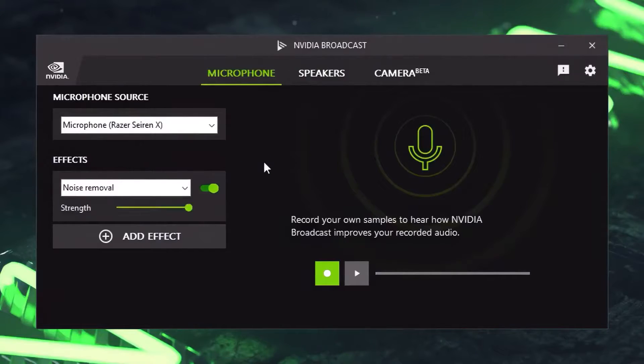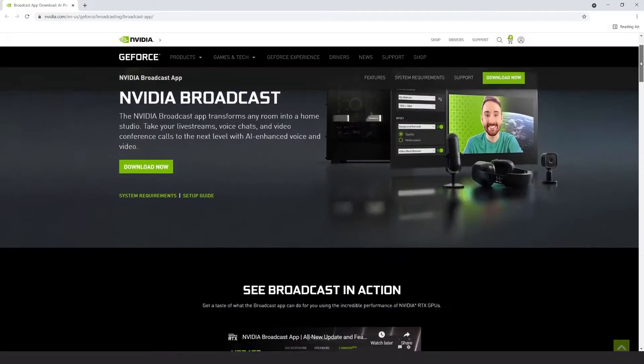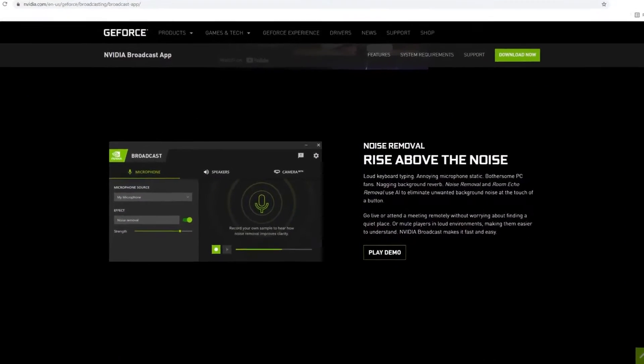Of course, you can still get rid of annoying sounds like AC or keystrokes — like this. But there's also a new upgrade to the AI noise removal effect, which supports you even if you're speaking loudly or excitedly.